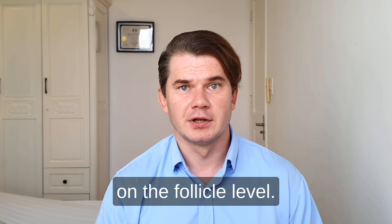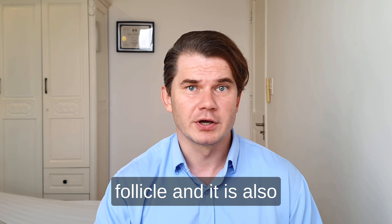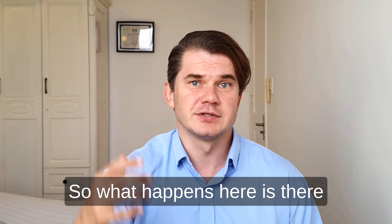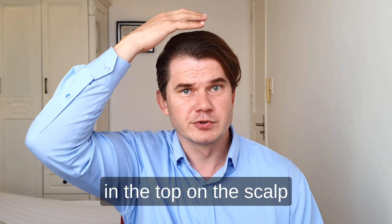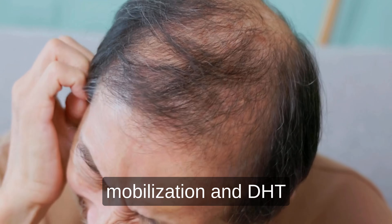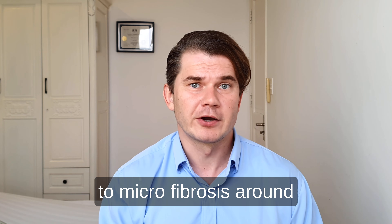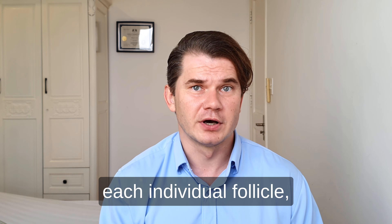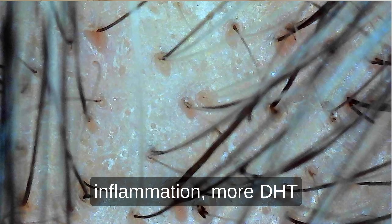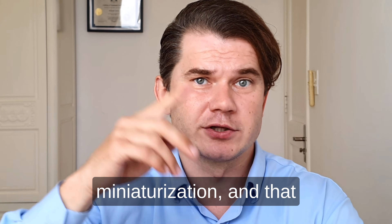Here's what inflammation does at the follicle level. It increases DHT mobilization around each individual follicle and increases DHT concentration in the androgenetic alopecia area. There are more androgen receptors on top of the scalp compared to other areas, which increases DHT mobilization and concentration in that area. It also triggers mast cells and leads to microfibrosis around each individual follicle — a micro-inflammatory problem. This creates a vicious loop: scalp inflammation leads to more DHT signaling around the follicles, more inflammation, more mineralization, and the cycle continues.